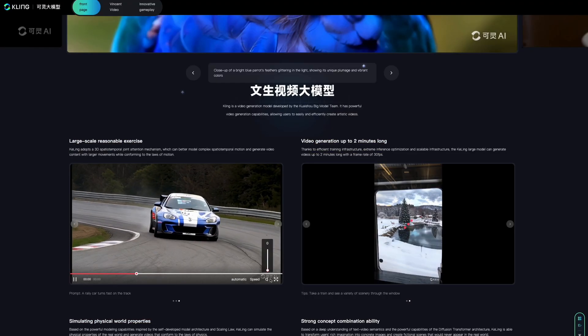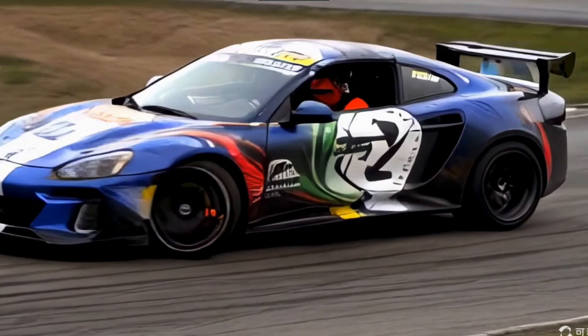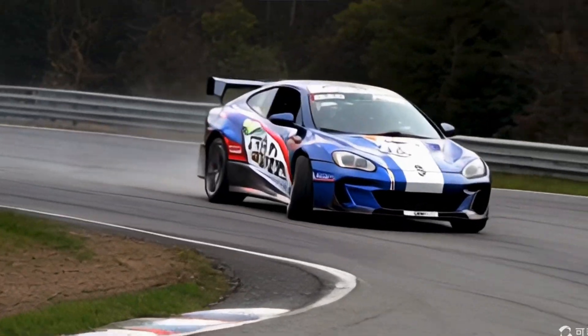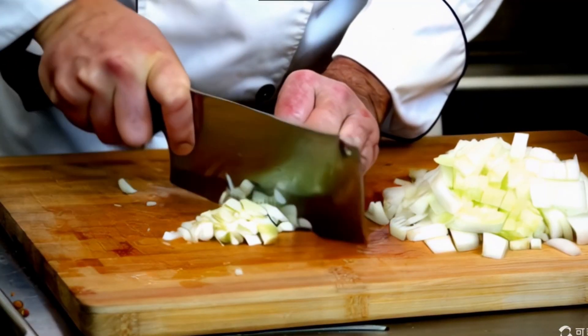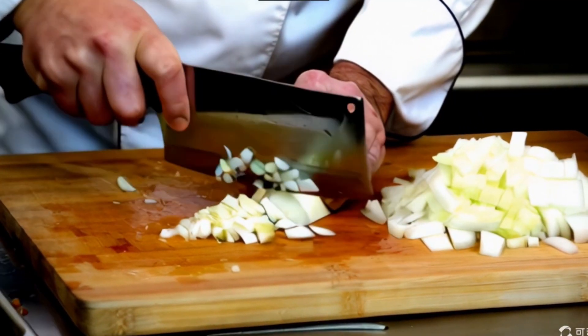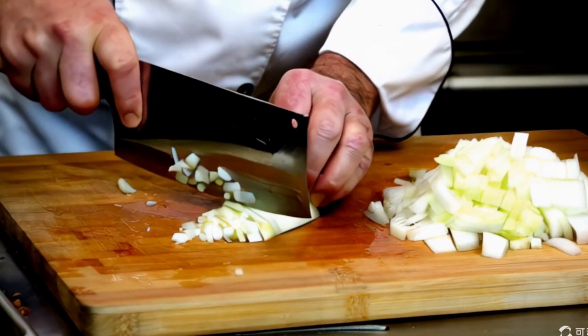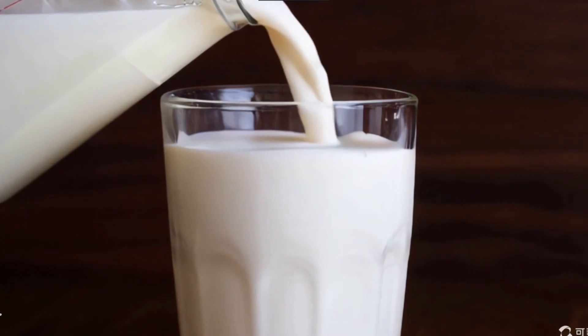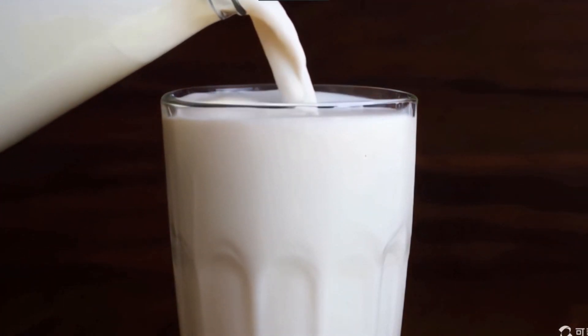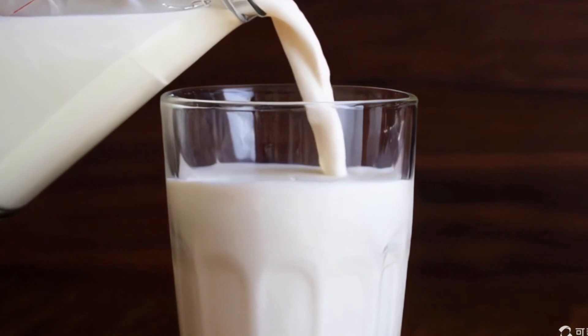A rally car taking a fast turn on a track remains consistent despite minor edge deformations. A chef chopping onions in the kitchen shows detailed reflections on the knife and cutting board. In another video, milk is carefully poured into a cup, showing its distinct movement characteristics compared to other liquids.